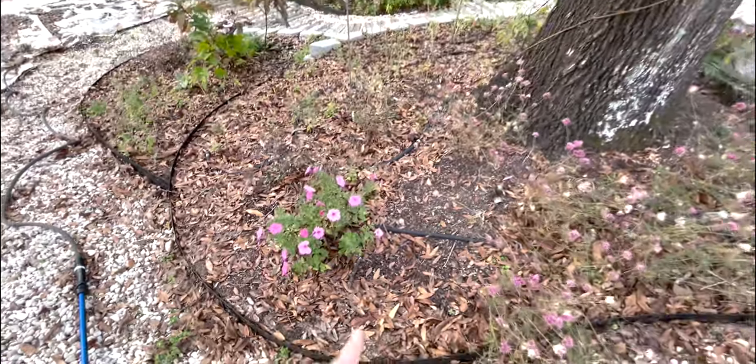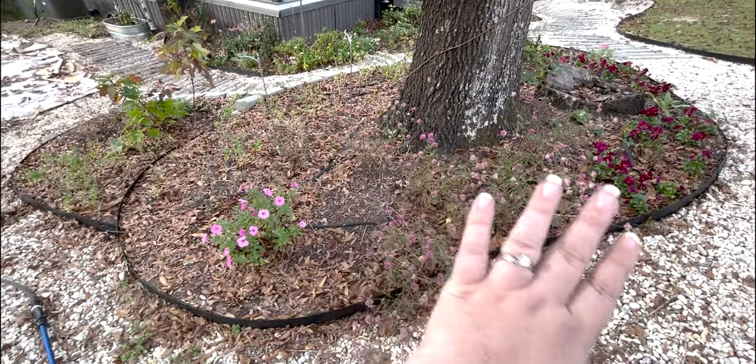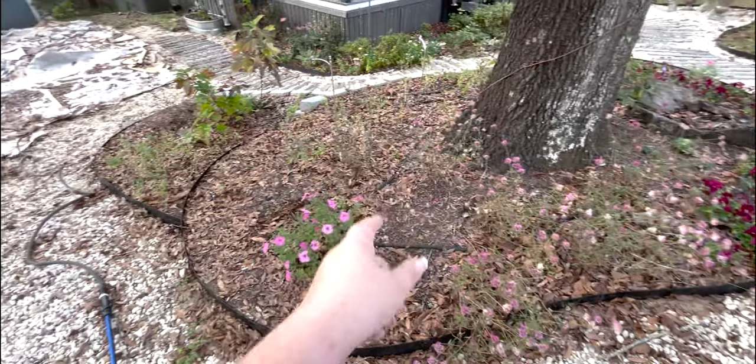The gomphrena is done for the season. I could cut it completely back but I'm just going to leave it. It dries that pink color, so I think I'll leave it until spring and then cut it back.